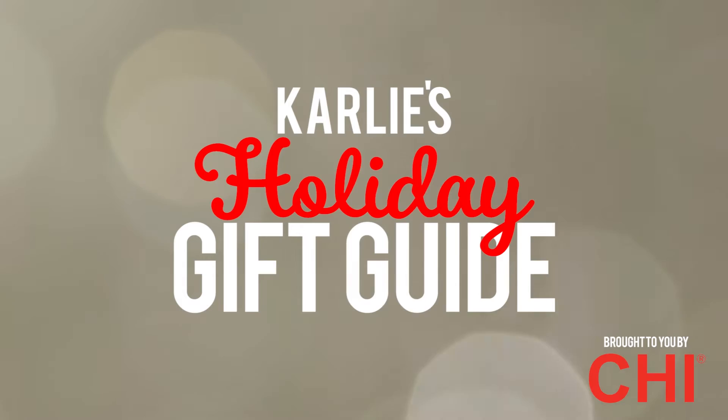Hi guys, it's Carly Hay, Miss Teen USA, and this holiday season I want to share with you all some of my favorite Chi products from the Miss Universe line. First, I want to talk about this macadamia oil from the Chi Miss Universe line.